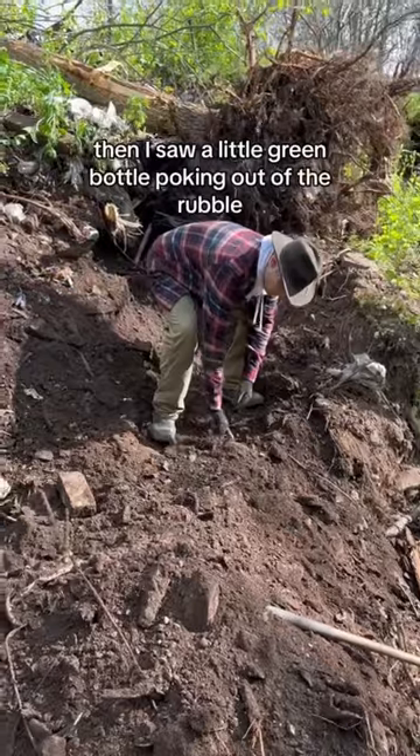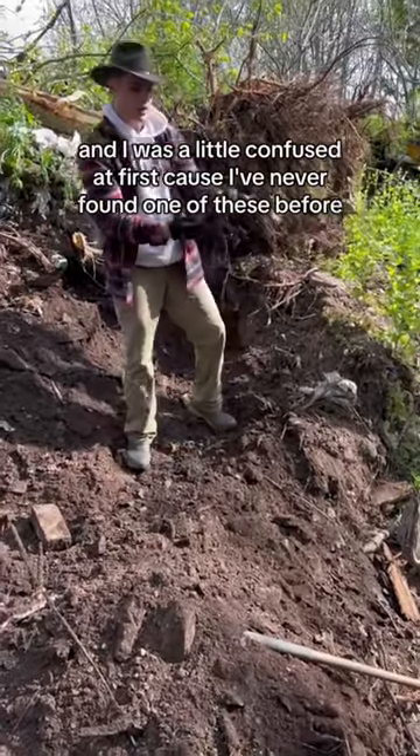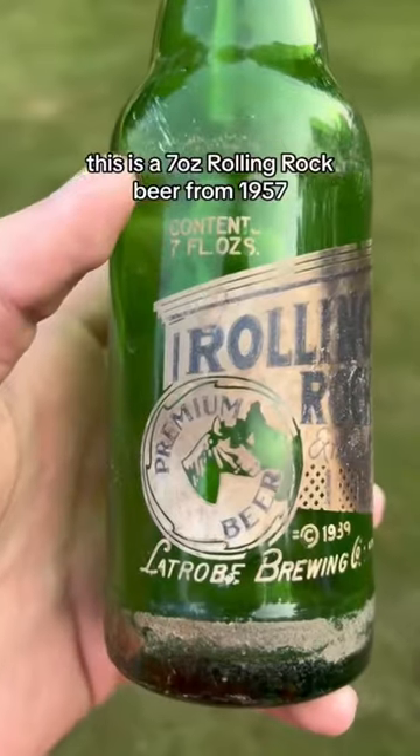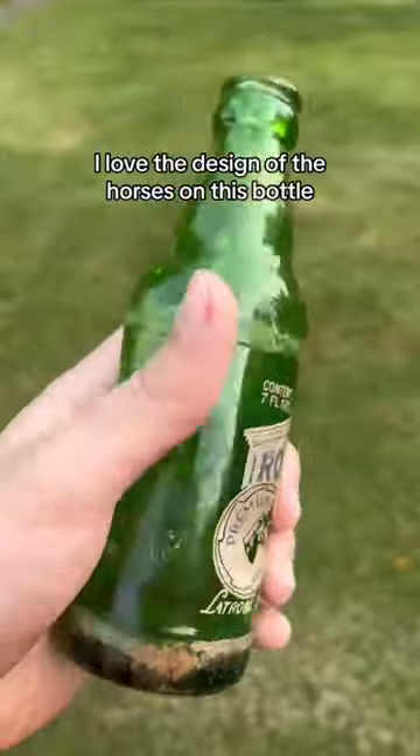Then I saw a little green bottle poking out of the rubble and I was a little confused at first, because I've never found one of these before. This is a seven ounce Rolling Rock beer from 1957. I love the design of the horses on this bottle.